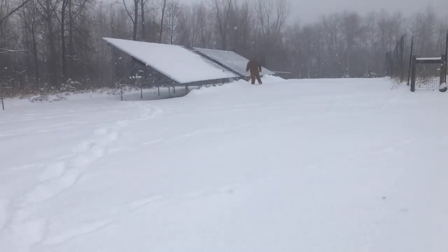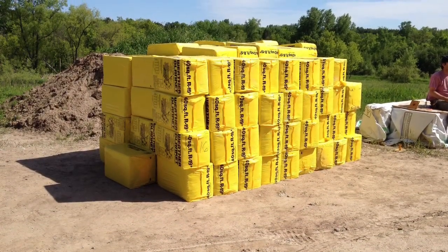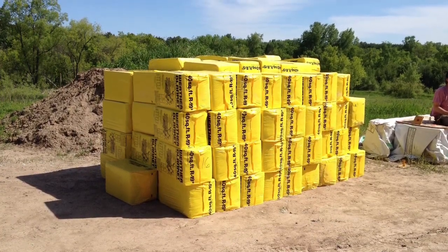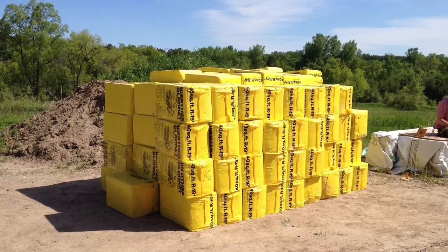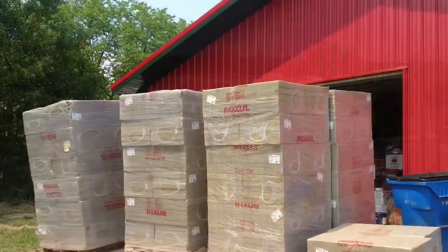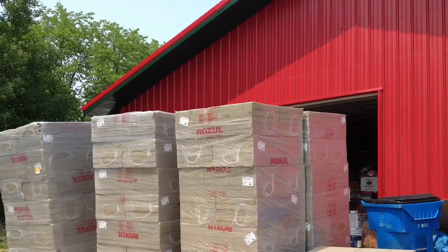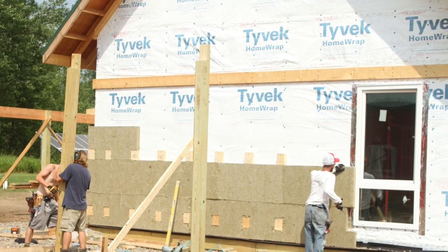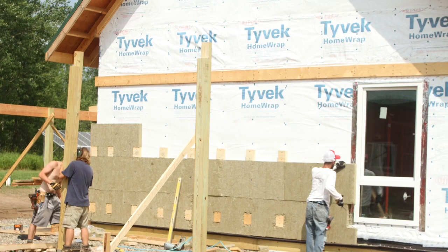These solar panels in the background make our electricity for us. This is about half of what 16,000 pounds of insulation looks like. This is cellulose — it was dense-packed into the cavities and wall spaces. On the outside of the 16,000 pounds of insulation, we used a material called Roxul, which is a mineral wool. That completes the total insulation package of our home.